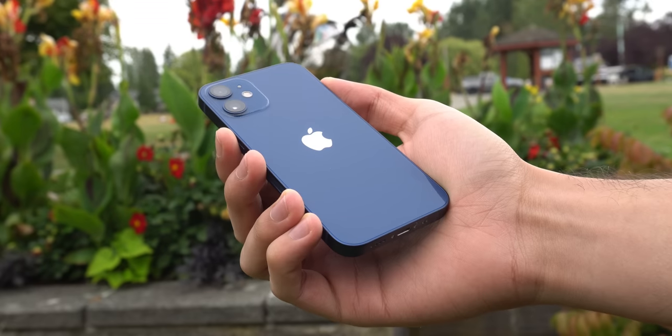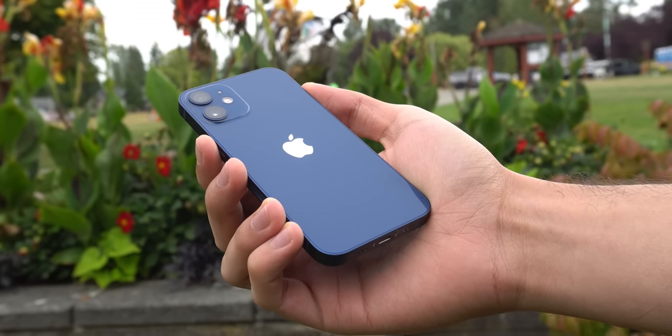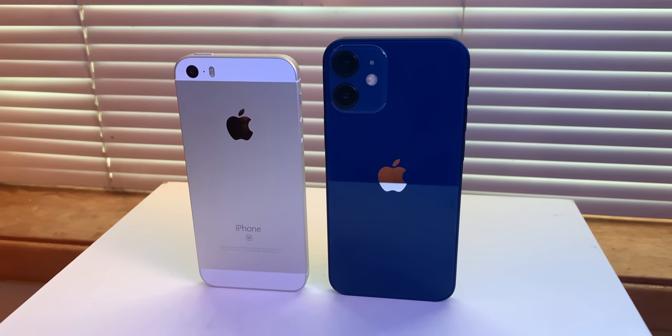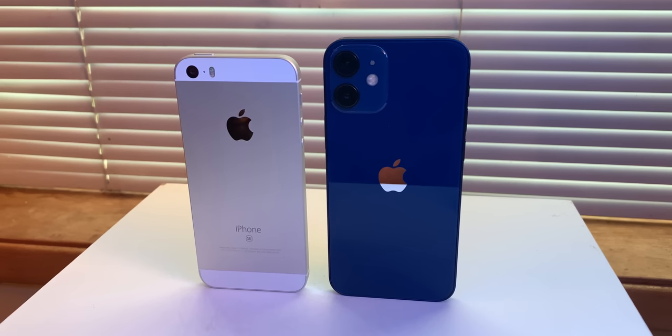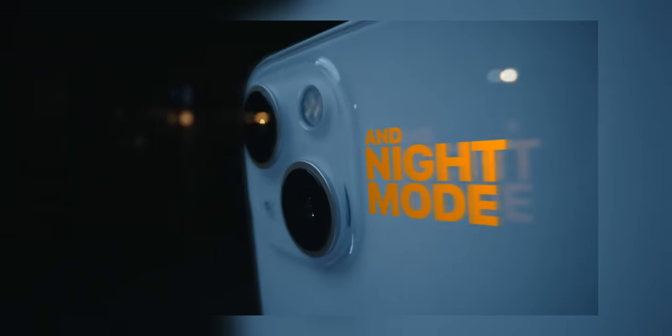The 13 mini might be tempting at $100 cheaper for $699. Just keep in mind the phone is very, very small, and you should only buy it if you specifically enjoy smaller devices. It's about the size of the old iPhone 5 and 5S, just with small bezels. On screen right now is the iPhone 12 mini, which is the same size, just to give some perspective. So for most, the extra $100 will be worth it for the 6.1-inch display on the regular 13.